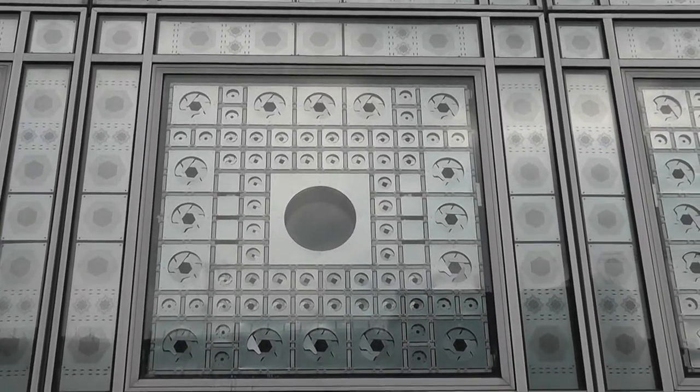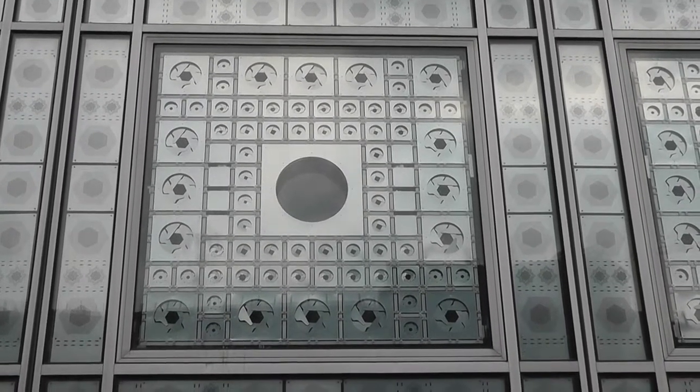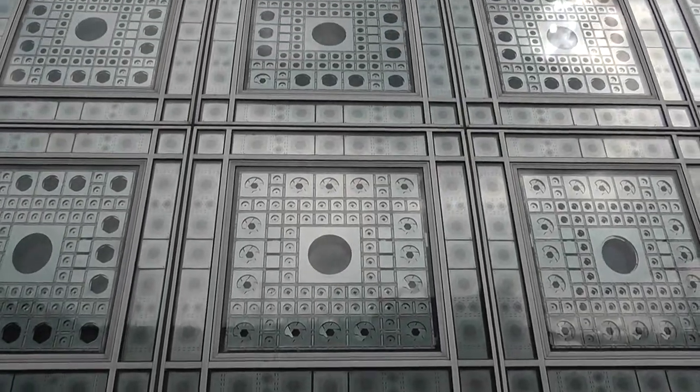All of these geometric figures can be activated by a machine, and this is just one of many panels throughout the building.